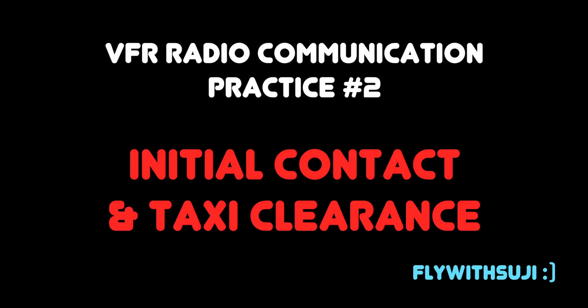Hi guys, this is Fly with Suzy. Today we're going to talk about VFR radio communication practice number two: initial contact and requesting taxi clearance.